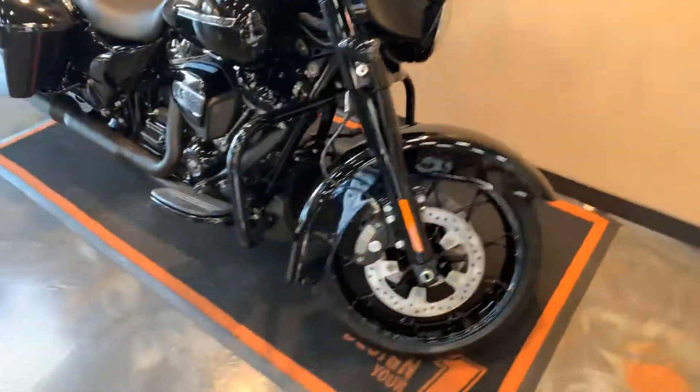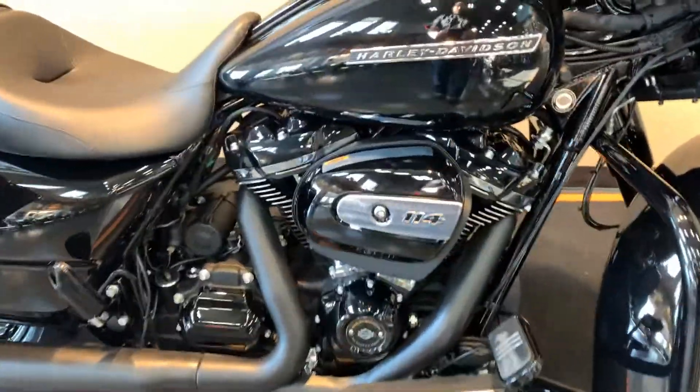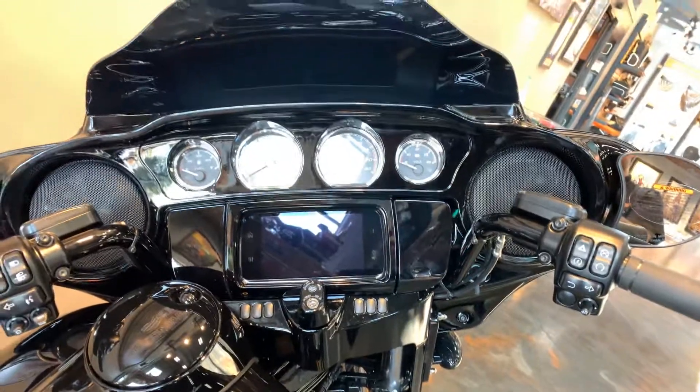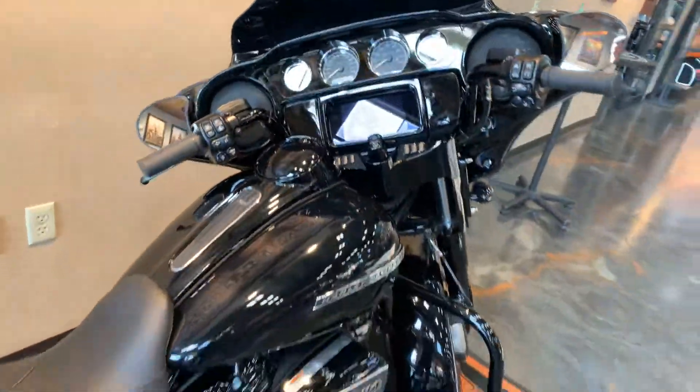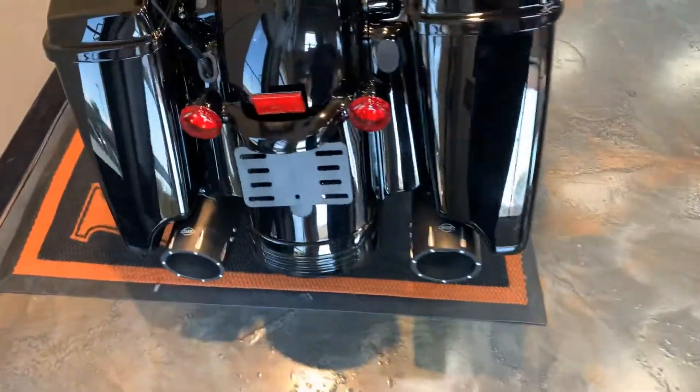With it being a Street Glide Special, of course it has ABS, security, and cruise. 114 cubic inch motor, vented inner fairing with the big radio, the 6.5 GTS. Stretch bags, and we put a set of S&S slip-ons on it for you too.